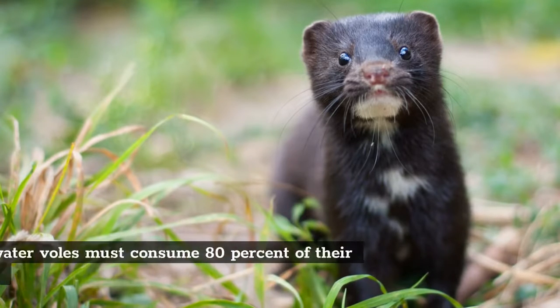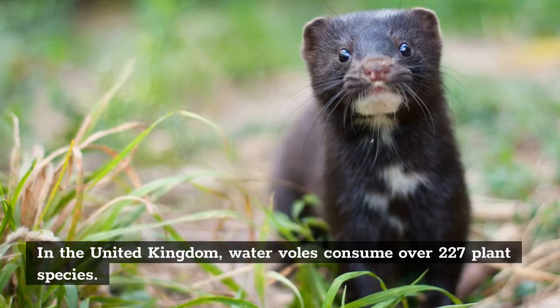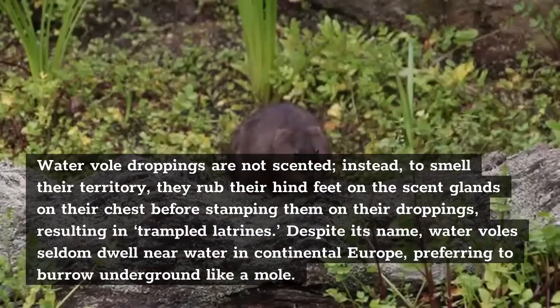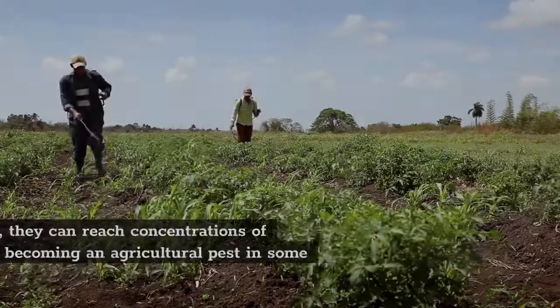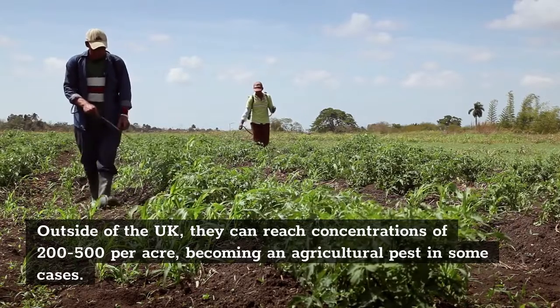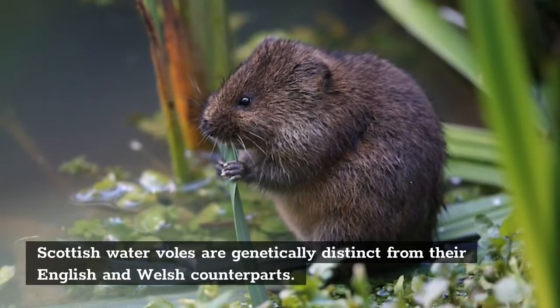Fun Facts. Every day, water voles must consume 80% of their body weight. In the United Kingdom, water voles consume over 227 plant species. Water voles' droppings are not scented. Instead, to mark their territory, they rub their hind feet on the scented glands on their chest before stamping on their droppings, resulting in trampled latrines. Despite its name, water voles seldom dwell near water in continental Europe, preferring to burrow underground like a mole. Outside of the UK, they can reach concentrations of 200 to 500 per acre, becoming an agricultural pest in some cases. Scottish water voles are genetically distinct from their English and Welsh counterparts.